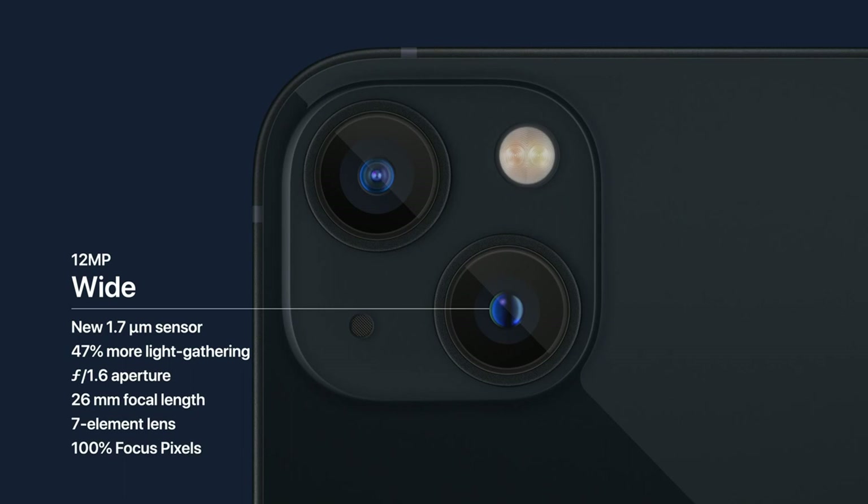The diagonal camera placement is also one of the new design changes. It's been said that the antenna lines in the iPhone 13 are made up of upcycled plastic water bottles — go green. There's no charger included. Now let's talk about its performance.